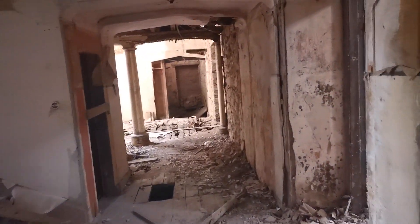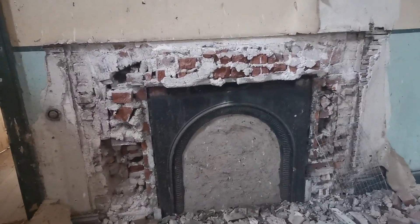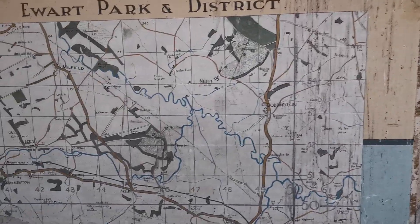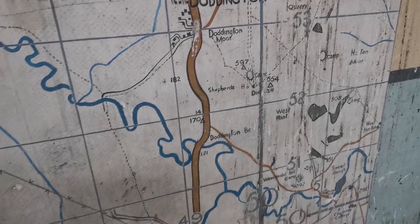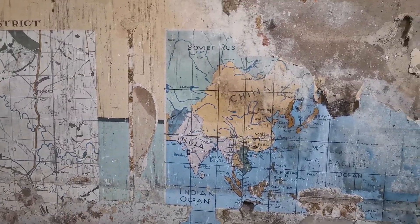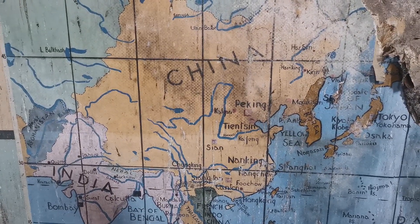There was the maps in that one. Original fireplace. And World War 2 maps. This place has been abandoned since the end of World War 2, not been touched since. The world map — China, India.